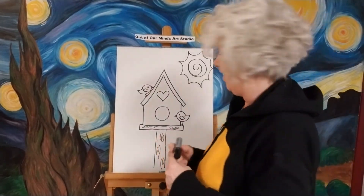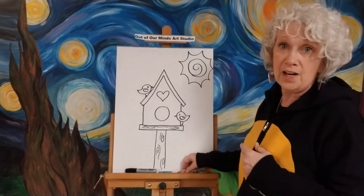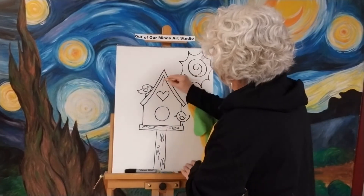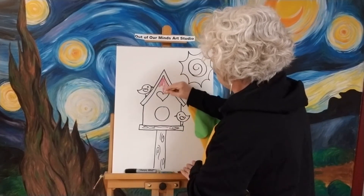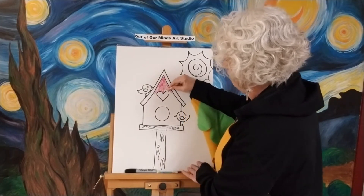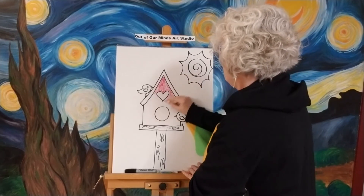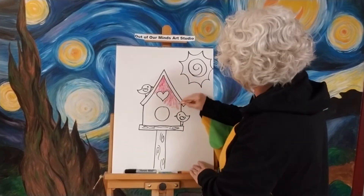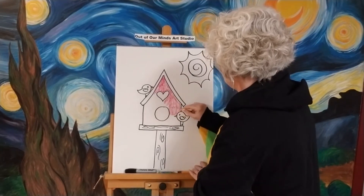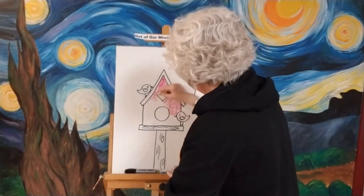Now the fun part — we get to color it! I think I'm gonna make my birdhouse pink. You can make yours blue, green, whatever color you want. This is a fun one — remember, you're like creating your own coloring book pages when we draw these, so you can color them any way you want. They could be different colors — you could even have a rainbow birdhouse if you really wanted one. You do it your way!